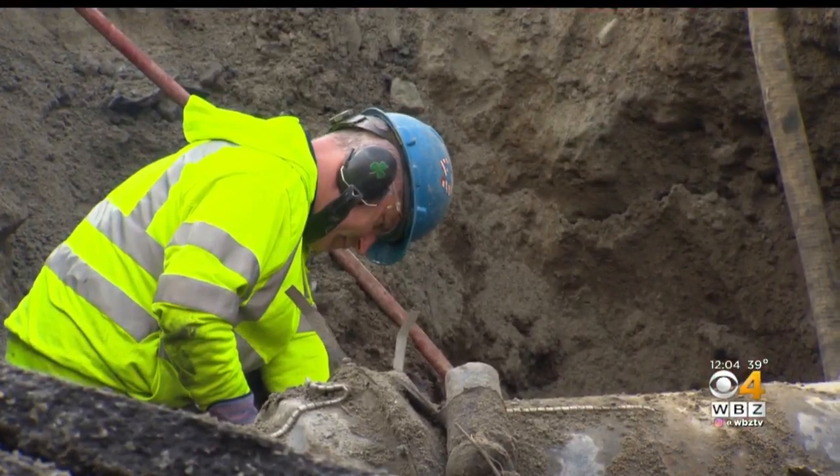But it's been a slow process with plenty of challenges. There's a 20-inch gas main directly on top of us, causing a lot of problems.